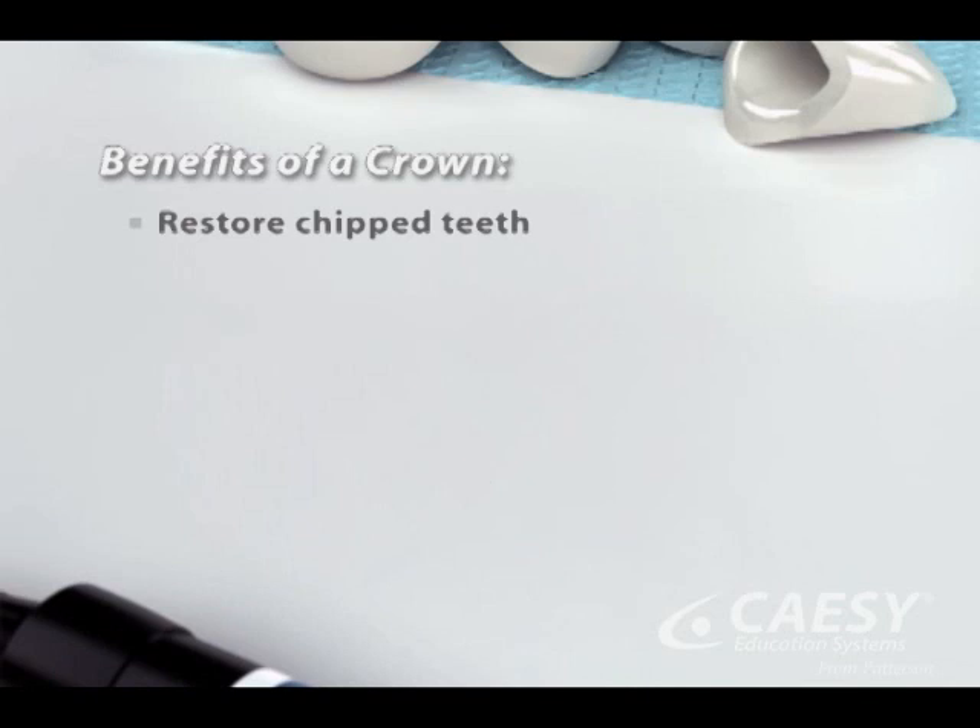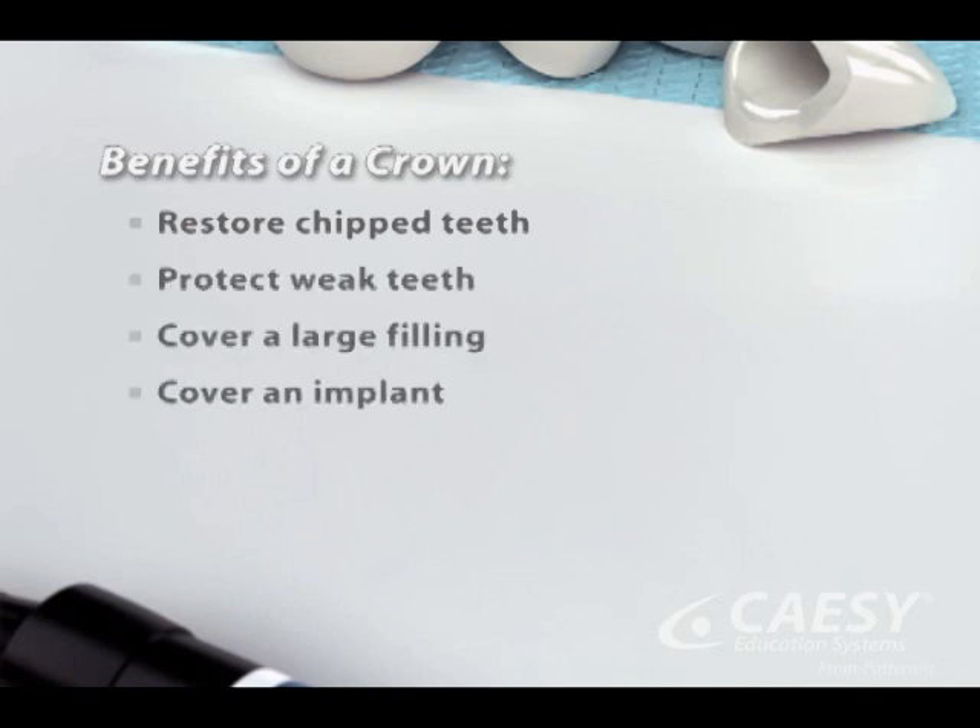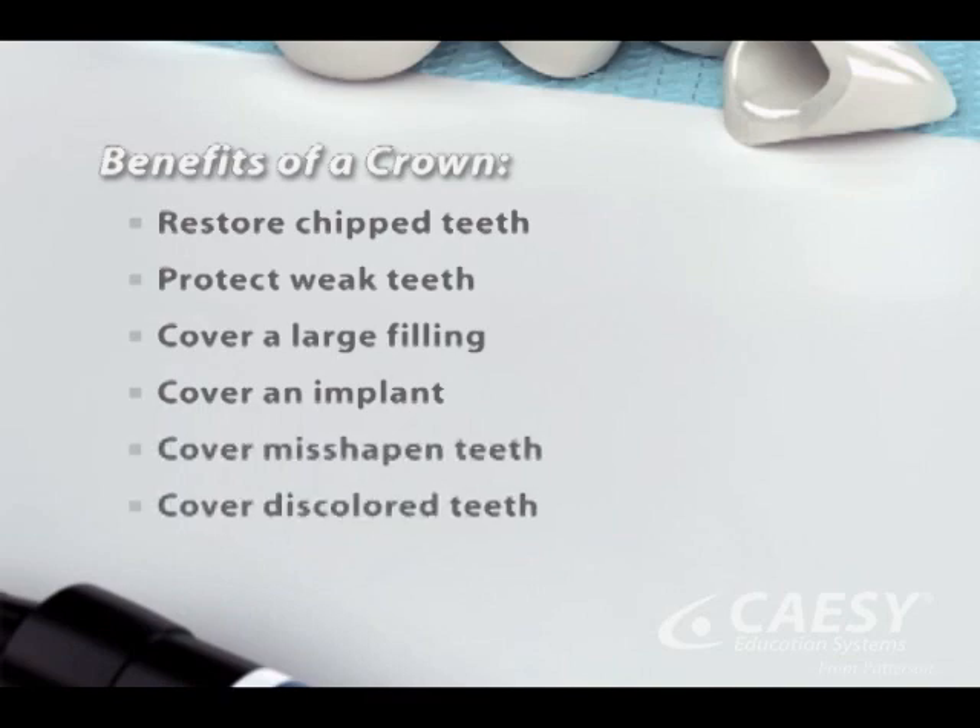Crowns can restore teeth that are chipped, protect weak teeth, cover a large filling, cover a dental implant, and cover teeth that are severely misshapen or discolored.